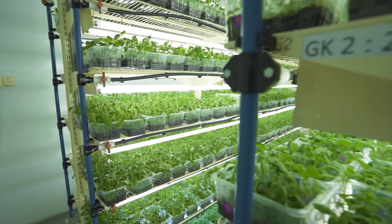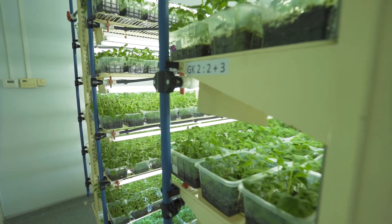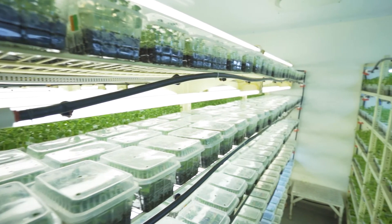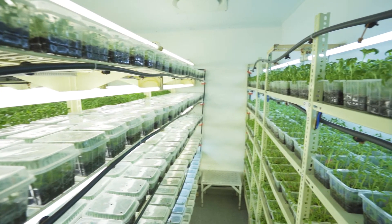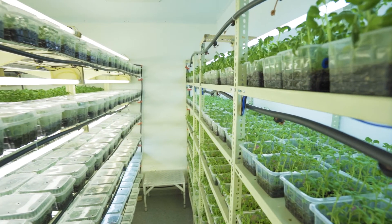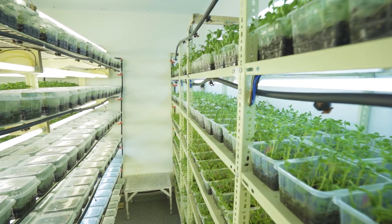The seven growth rooms are equipped with artificial lighting providing 16 hours of light within a 24-hour cycle. Plants at the age of four weeks either go back to the inoculation room to be cloned again or can be transplanted into the greenhouses.